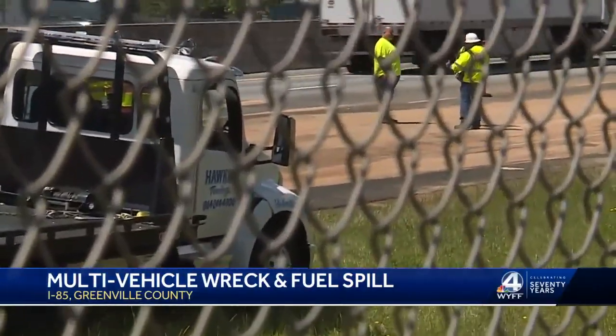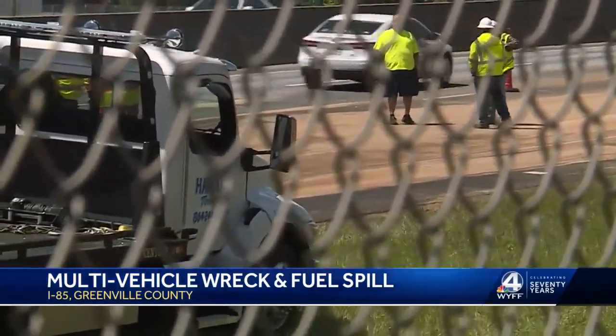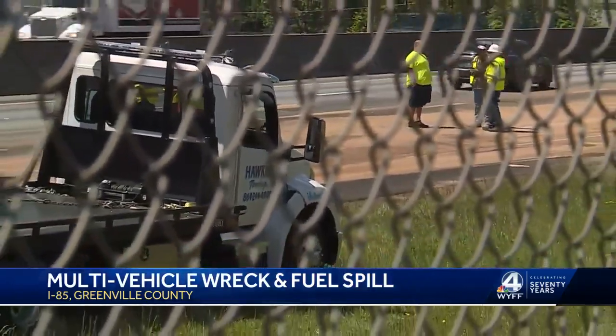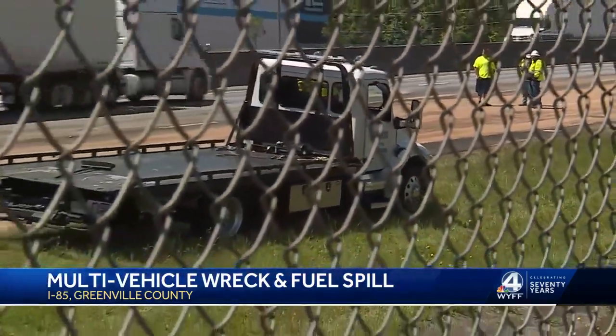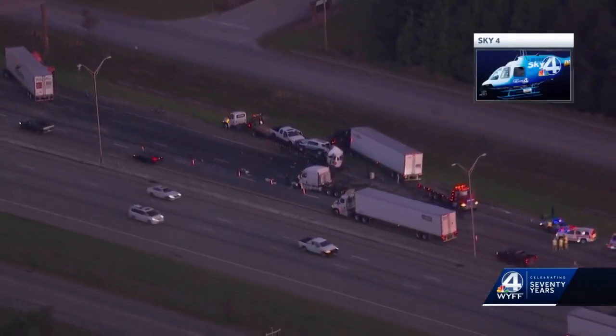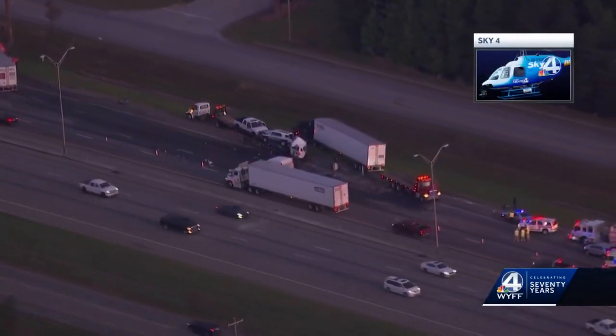Good news is one lane has reopened, so we have two lanes open right now. One is still closed, but this is still causing quite the backup. We have exclusive video from Sky 4. There were three separate wrecks involving two 18-wheelers and a truck carrying several vehicles.